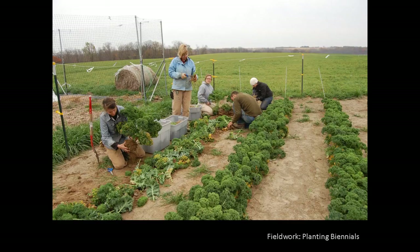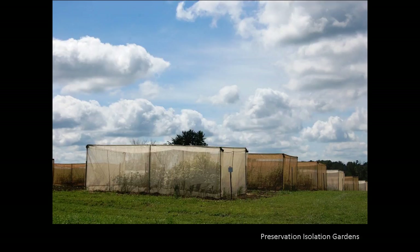Seed viability decreases in storage. The rate of decrease varies with each variety, depending on the initial quality of the seed going into storage. Although our collection is stored in ideal conditions for seed longevity, each variety must be periodically regenerated to maintain a healthy, viable seed stock. This photo shows varieties being regenerated in the field in isolation tents, which allow us to grow many varieties in one season at Heritage Farm while preventing cross-pollination and maintaining varietal purity.